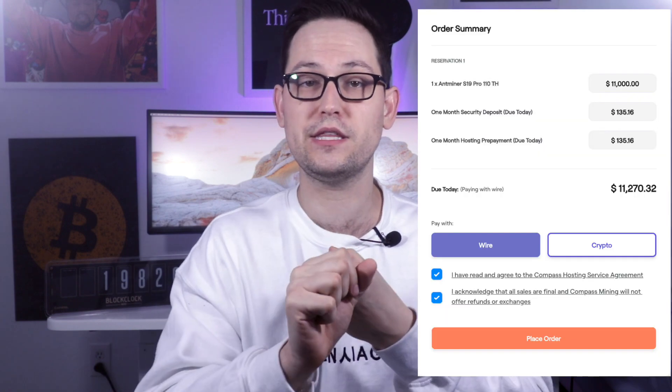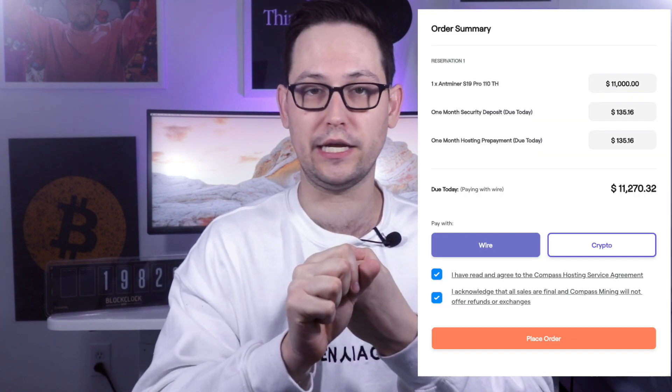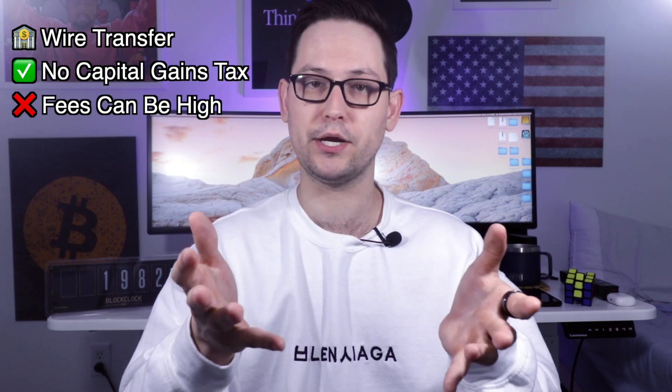Compass Mining offers two different payment methods for purchasing an ASIC on their website. The first is via wire transfer from your legacy bank account, and the second is via crypto. For wire transfers, you're not incurring any capital gains, whereas with a Bitcoin transaction you're potentially paying capital gains based on the cost basis of the Bitcoin you're sending. However, wire transfers can be pretty expensive — around $30 per transfer with my bank.